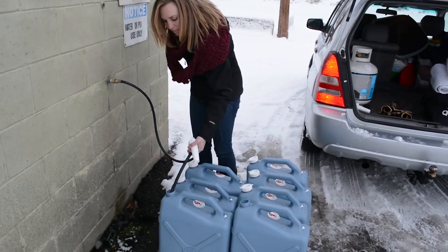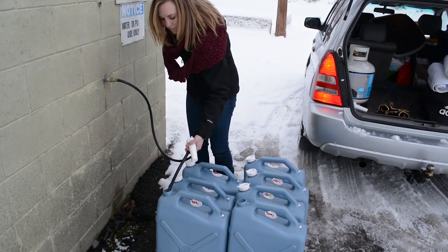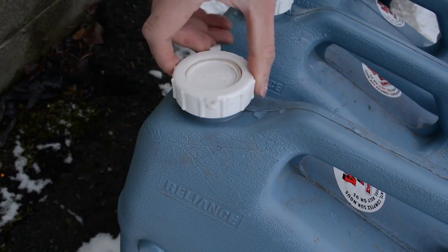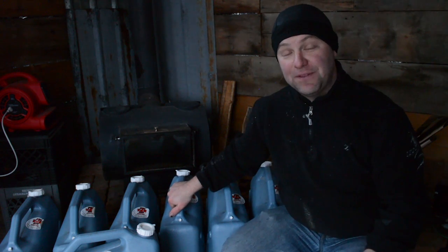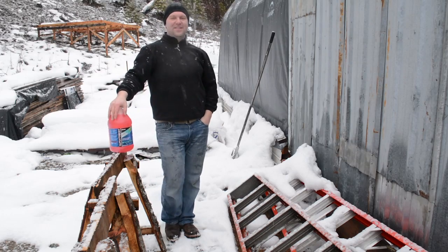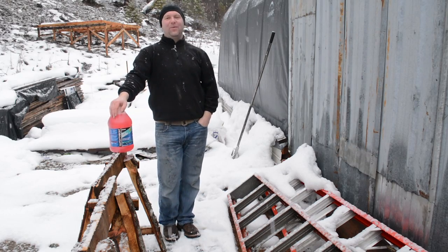We use water jugs to transport our drinking and other water, but of course they're subject to freezing when above ground. The way we keep that from becoming a problem on super cold nights or during long arctic blasts is to keep the jugs near the wood stove. We don't put them on the wood stove — they don't melt or catch fire — we simply keep them near the heat source so they stay thawed out. Use your best judgment and keep your water above freezing.